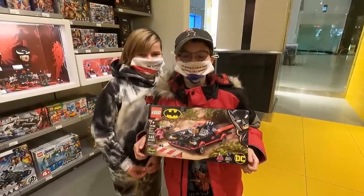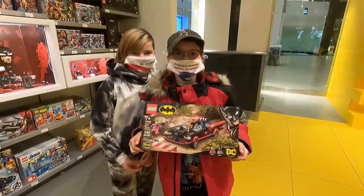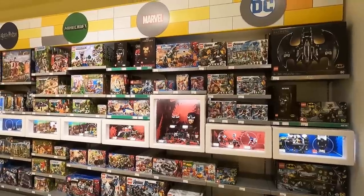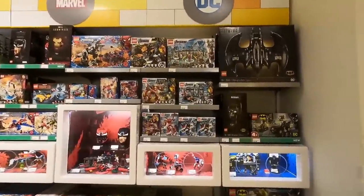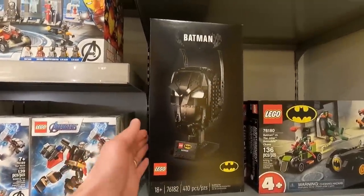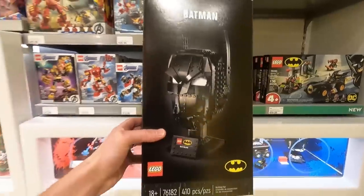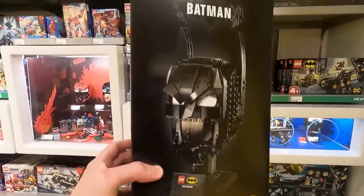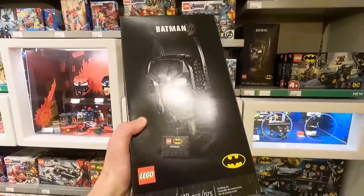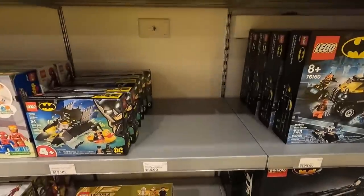Hi Brixie, thanks for letting us be in your video — big shout out for you. You're getting the 66 Batmobile? Pretty cool, have fun! All right, we're here in the DC section and we've got the new Batman cowl, which retails for $79.99. That thing looks pretty sweet, and I think it's going to look even better when it's built. I just don't think the box art is going to do this one justice. Also, they have the 66 Batmobile for $34.99.